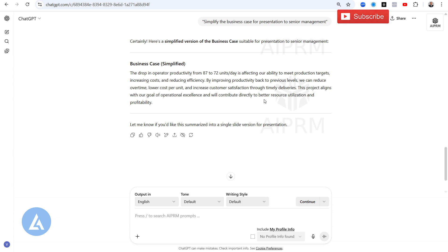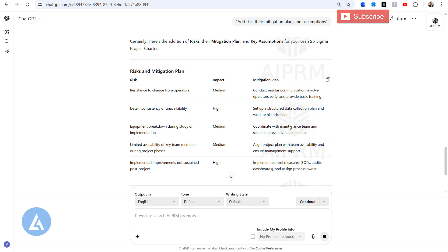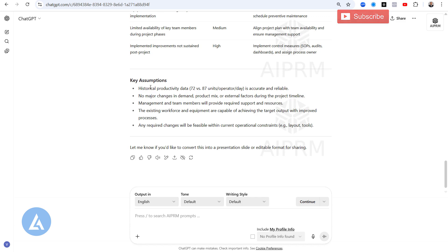Let's use the next prompt to make it more effective. Copy and paste Prompt 4: 'Add risks, their mitigation plan, and assumptions.' Click the arrow or press Enter. You will get a detailed risk and mitigation plan along with key assumptions. For example, one risk is data inconsistency or unavailability, with a high impact. The mitigation is to set up a structured data collection plan and validate historical data. The key assumptions include that historical productivity data — 72 versus 87 units per operator per day — is accurate and reliable. This also triggers us to verify that the data and values we insert are accurate.